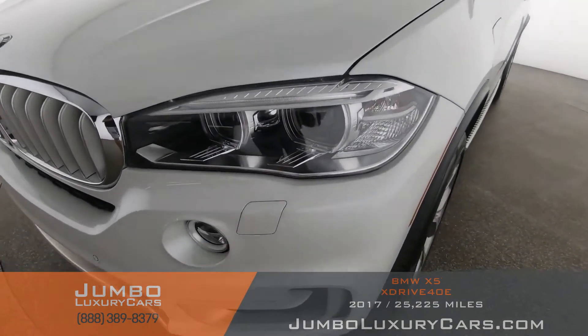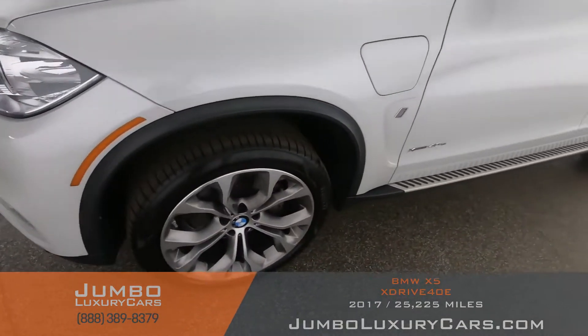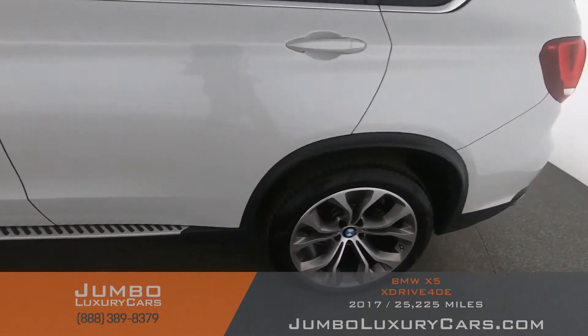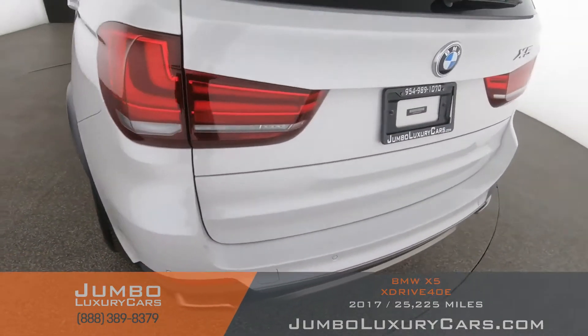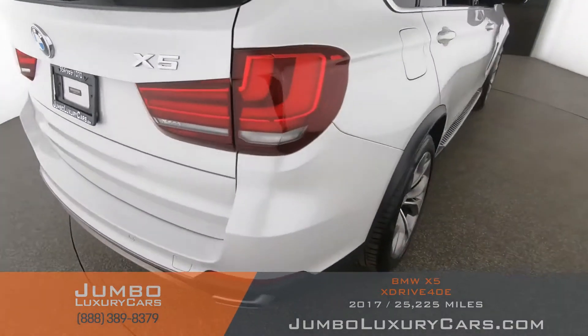Checking the exterior for any scratches, dents, or damages. Coming into the back section of the vehicle — absolutely clear of any scratches, dents, or damages.